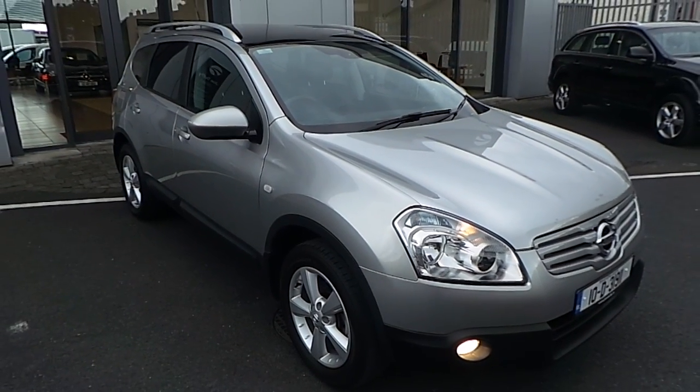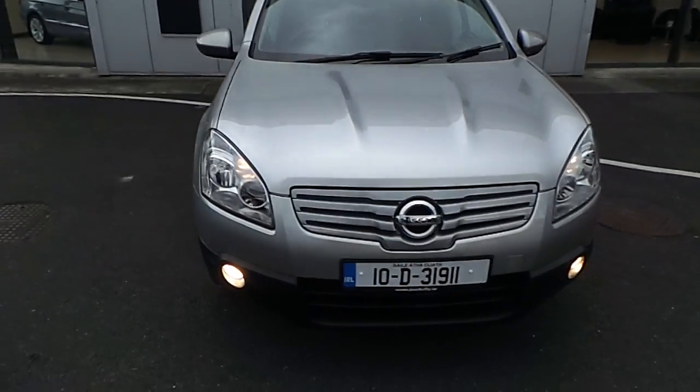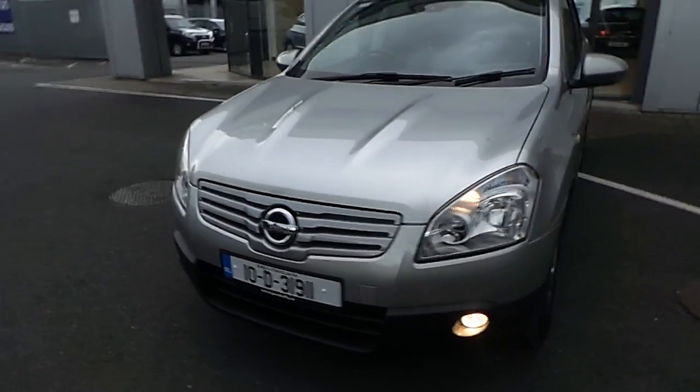Welcome to Joe Duffy's Select Premium Used Cars online. Today I'm going to present you with this stunning example of a 2010 Nissan Qashqai Plus 2.